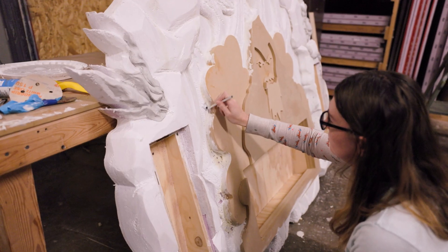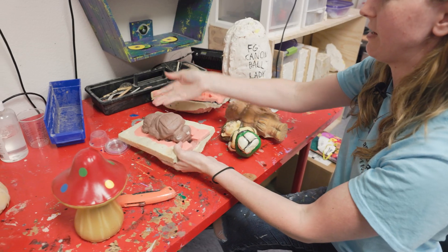This is Heidi, the lead painter, and she's going to give us some insight into some of the common techniques that we use here at Red Door.